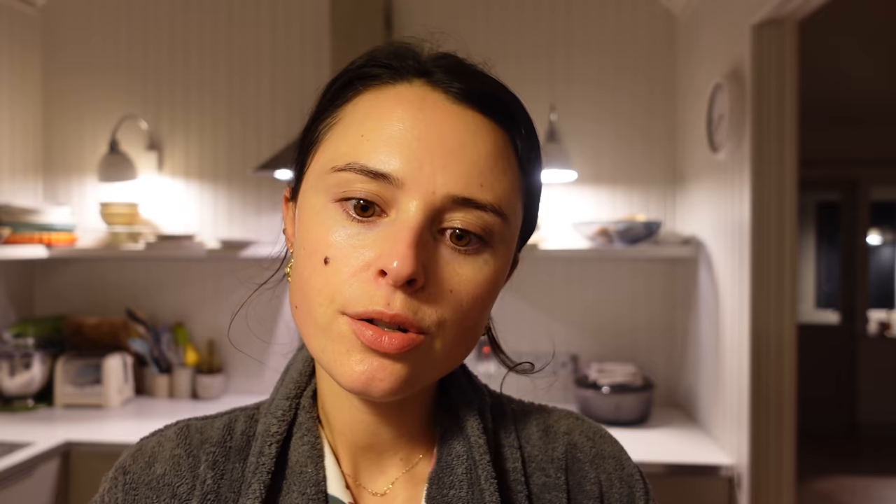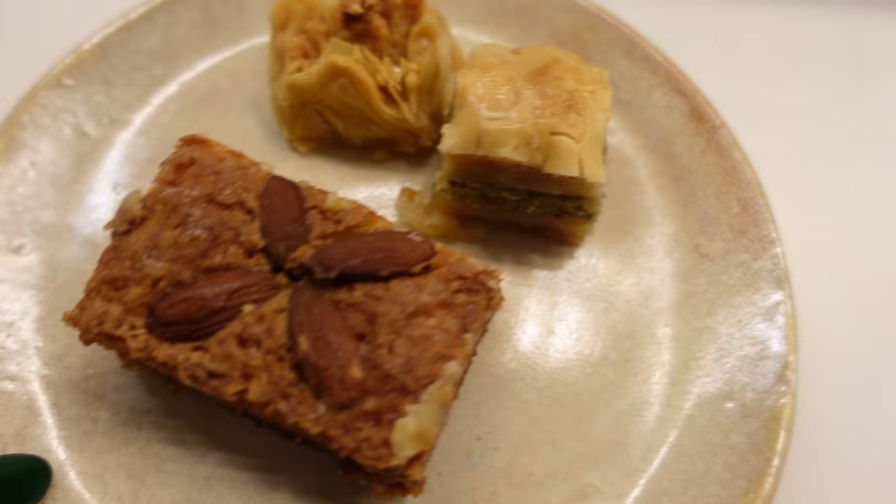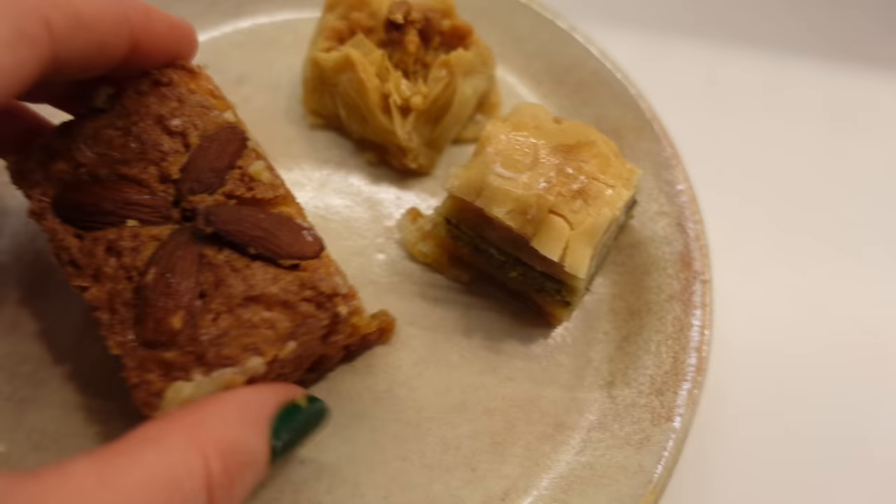It is time for tea. I've been really craving rooibos tea recently, so I picked up a box of Cape rooibos and honeybush tea — caffeine free, which I can have with milk in the evenings. Love a milky tea in the evening. For snacks we have some vegan back liver, which will hopefully be delicious.